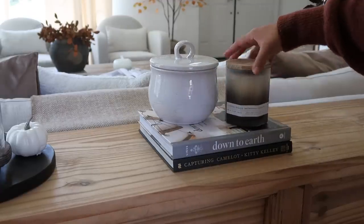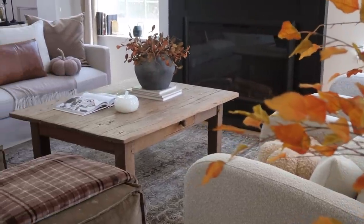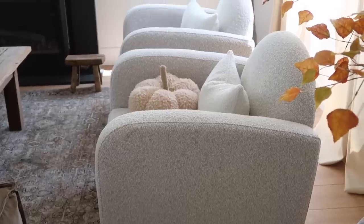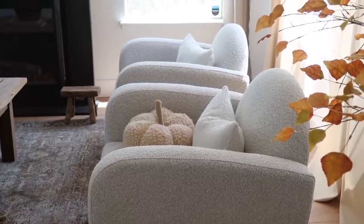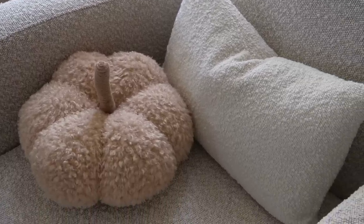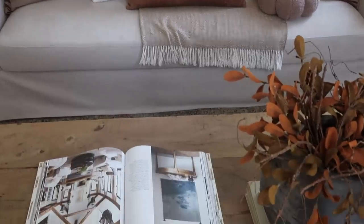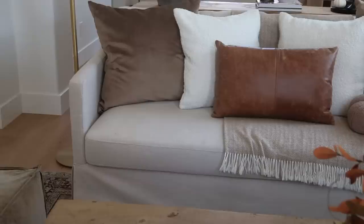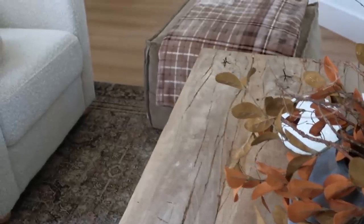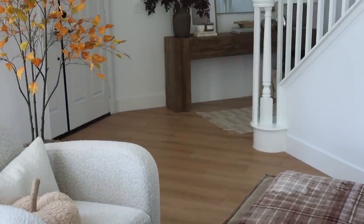And that is the finished look for the living room — I am so in love, obsessed with the colors and the vibe. I might be adding more as I'll also be decorating for Halloween, so this will be spookified by October. For now I love this minimal look — it's just so relaxing, inviting, and cozy. I already sat in here and snuggled up with my blanket. I hope this gives you guys all the inspiration you need for this season.